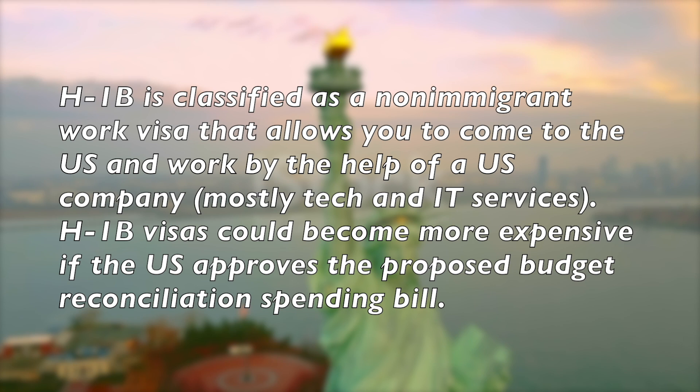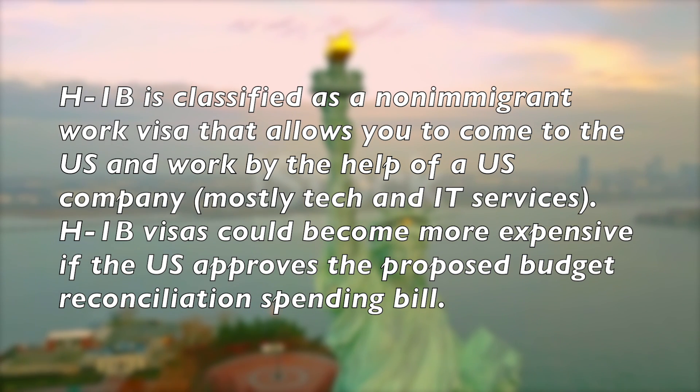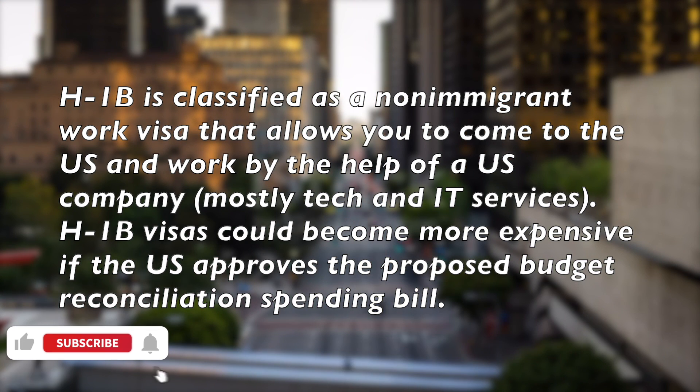H-1B is classified as a non-immigrant work visa that allows you to come to the U.S. and work by the help of a U.S. company, mostly tech and IT services.